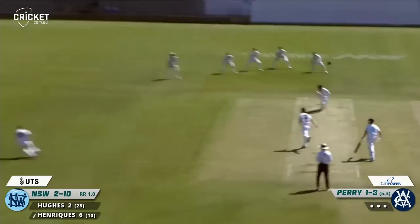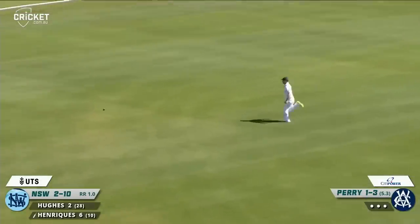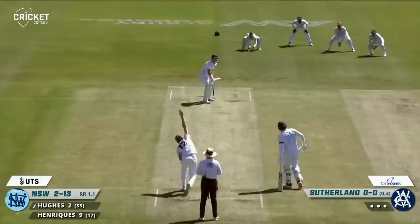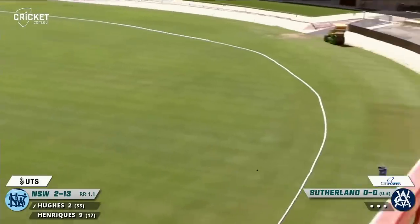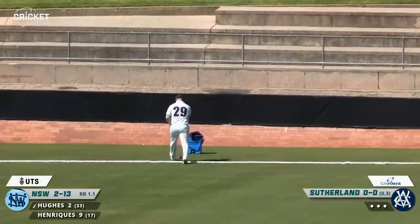Driven beautifully through the covers by Moses Enriquez — it will not get to the boundary, they have two and Moses will come back for the third. It's a long way out there. He bowls again, Hughes drives beautifully past mid off, that'll go down to the boundary for four. That is the first boundary of the morning — a lovely drive from Daniel Hughes.